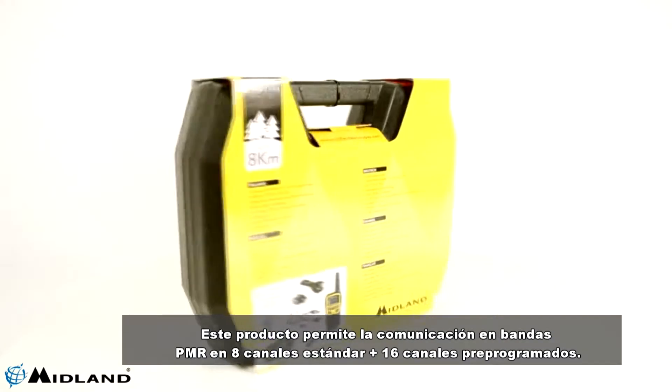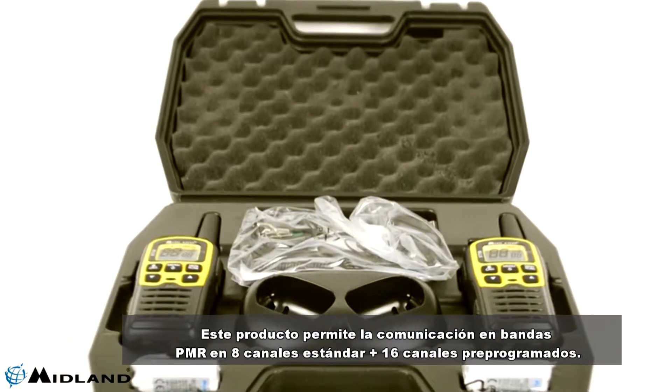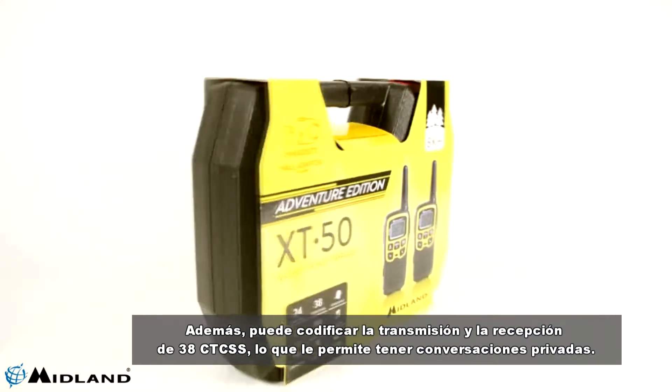This product allows communication in PMR bands on 8 standard channels plus 16 pre-programmed channels. In addition, you can encode both the broadcast and 38 CTCSS reception which allows you to have private conversations.